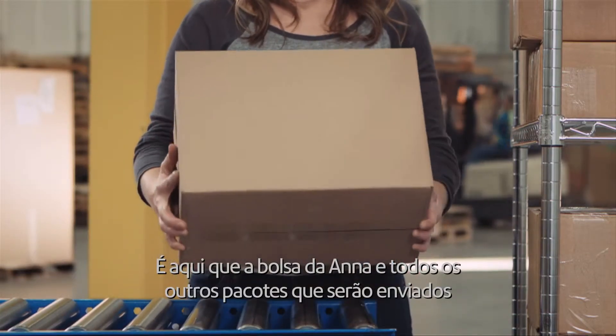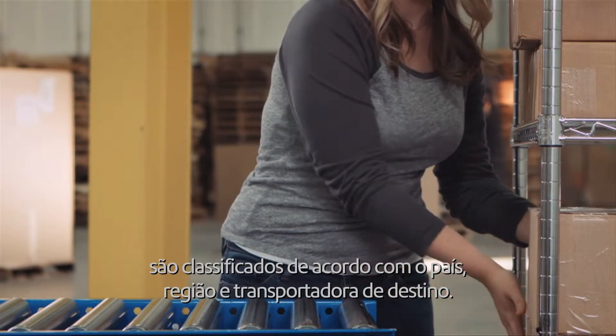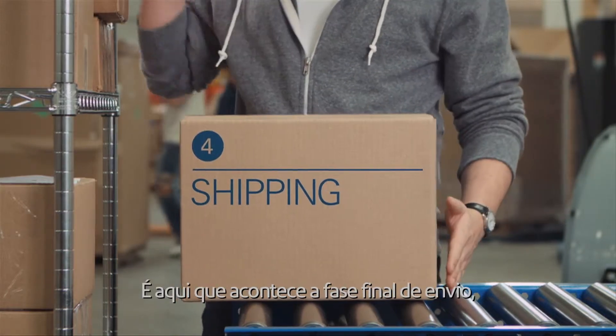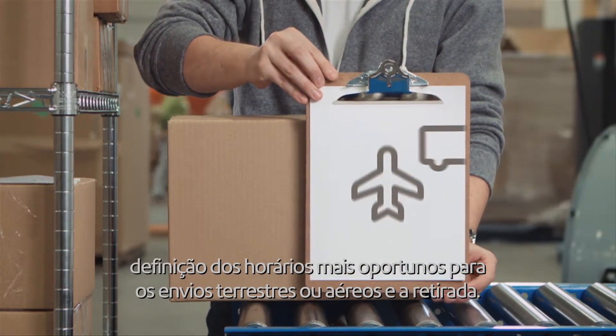This is where Anna's purse and all other outgoing parcels get sorted into the proper country, region and carrier. Finally arriving at its last stop: shipping. This is where all the final shipping preparation happens, including ground and air schedules for timely shipment and pickup.